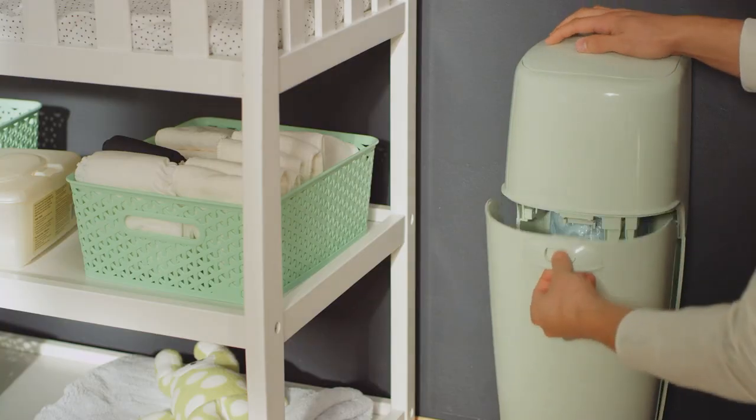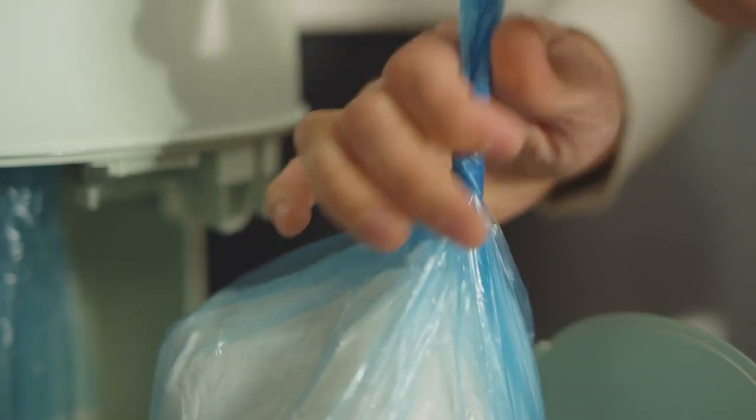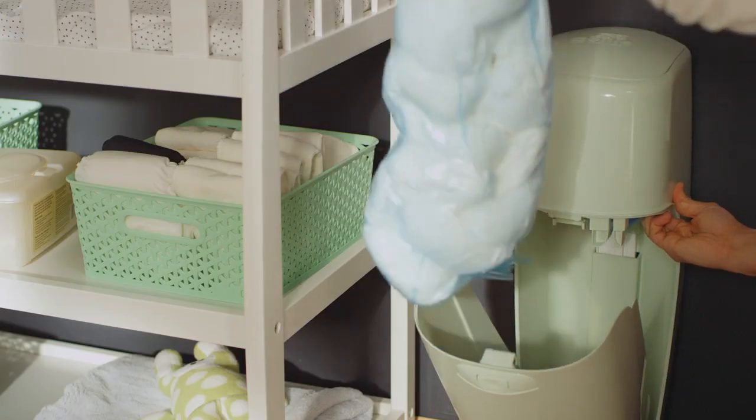These refills are seven layers strong with barrier technology that seals in odor and germs. And it can hold a poop ton of diapers. Yeah, we went there.